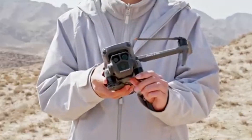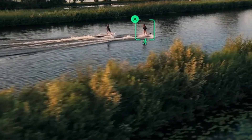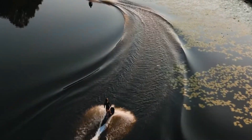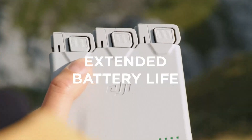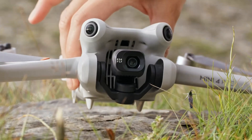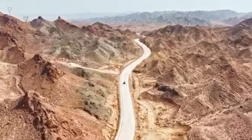The improved Advanced Pilot Assistance System (APAS) automatically reroutes the drone in real-time. Additional safety features such as return-to-home (RTH) with precision landing and geofencing alerts provide extra security during flight. DJI's new real-time hazard detection system further enhances the drone's ability to navigate complex environments safely.